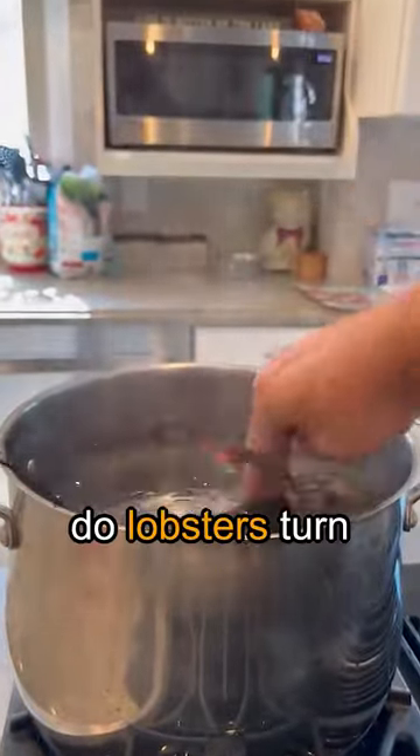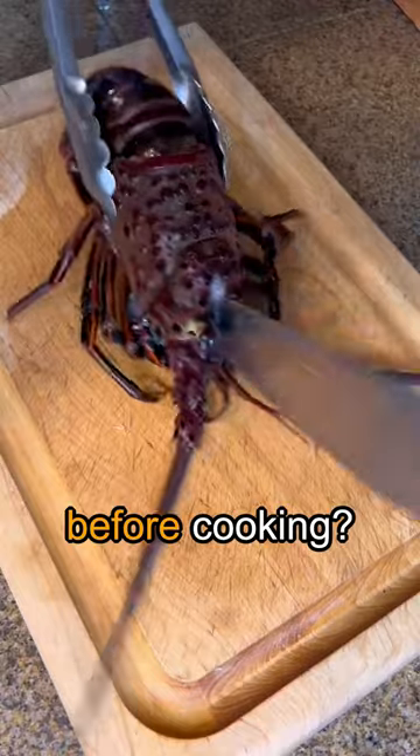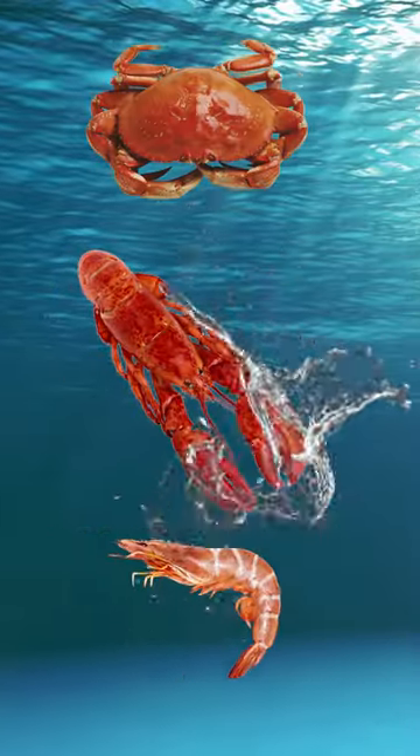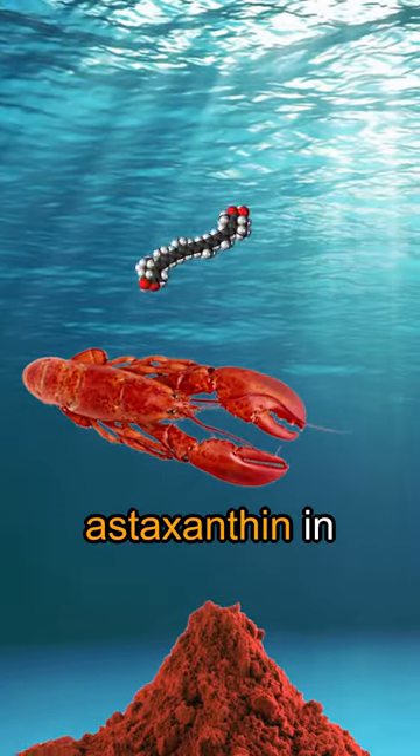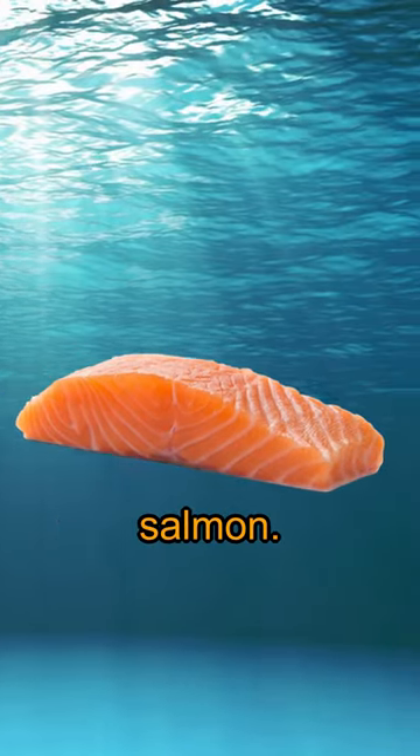Have you ever wondered why lobsters turn red after being cooked, despite being of different colors before cooking? Many marine crustaceans carry a pigment called astaxanthin in their shells. Additionally, this pigment is responsible for the color of salmon.